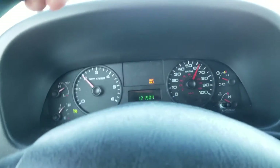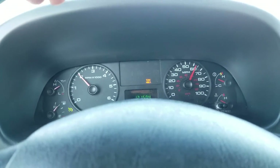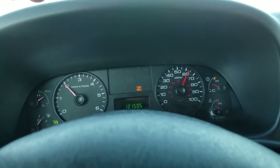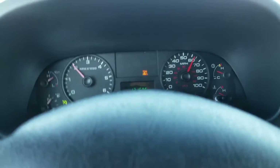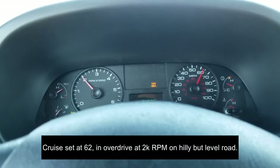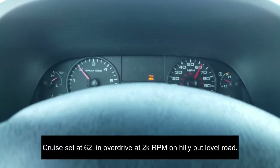All right, guys, I just wanted to do a quick addition to another video I've done about pulling with the Ford V10. I'm in a 2006 F-250 with the three-valve V10 and the torque shift transmission.